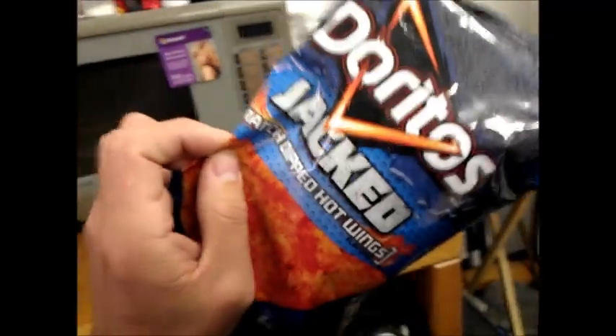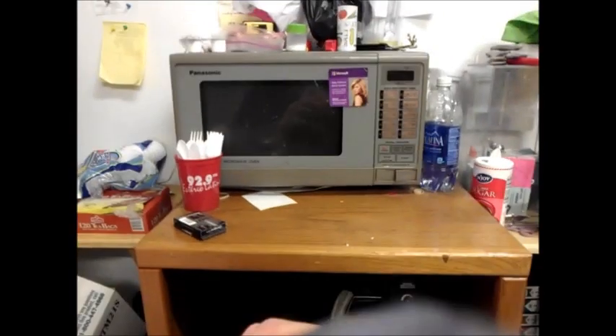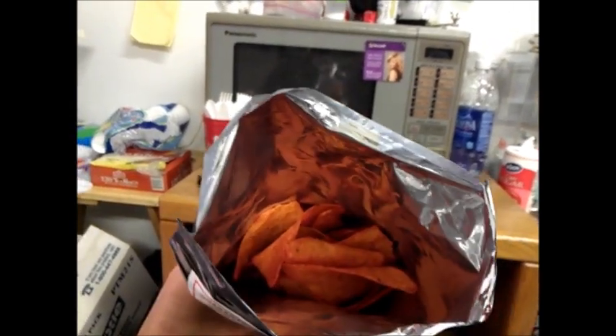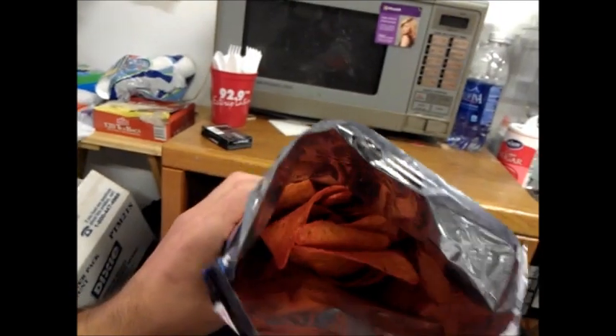Alright, let's go and see how jacked up this is. Alright, sniff test. Smells like tortillas with like blue cheese and like, I guess ranch on it. Kind of like a hot wing sort of deal — ranch dip hot wings, oh well there you go.